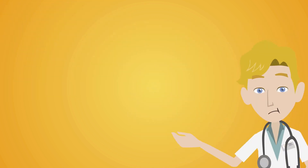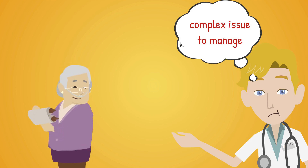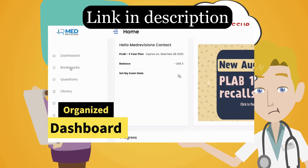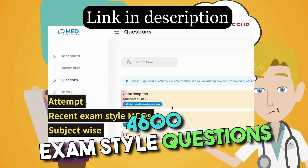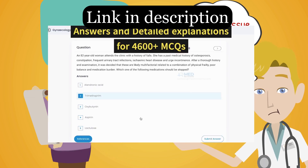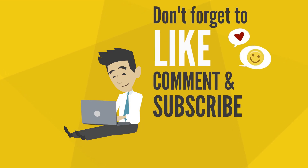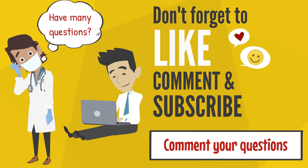And that wraps up today's case scenarios. Elevated blood pressure can be a complex issue to manage and the examiner will present you with different styles of questions. Ensure you check out our question bank, which has helped thousands of doctors pass their exams. We offer more than 4,600 exam-style questions with excellent notes, all for just $34 for 3 months. If you enjoyed this video, please give us a thumbs up and subscribe for more content like this. Feel free to drop your questions or comments below. See you in the next video.